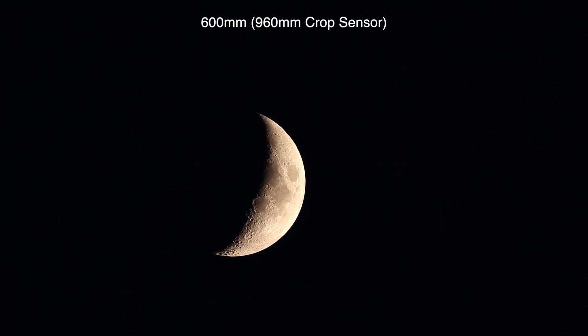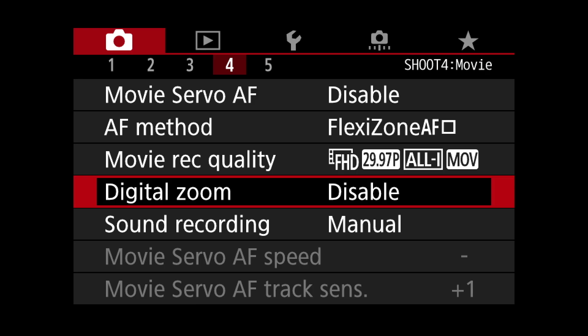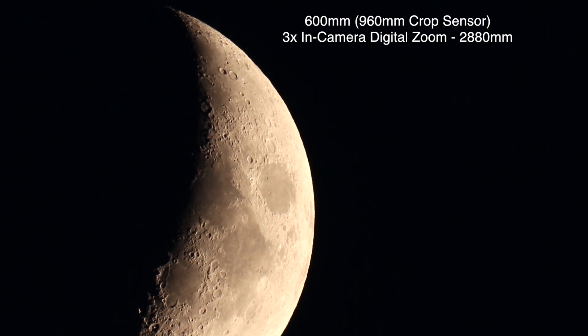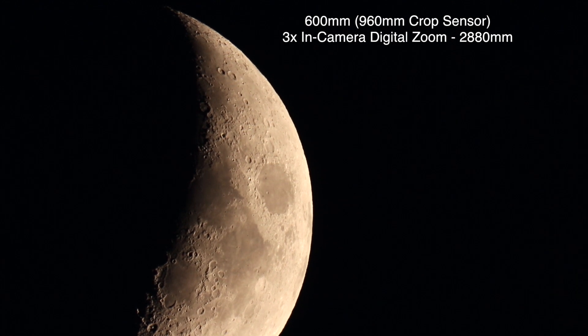This lens is for full-sensor cameras — that 60 to 600 — so it should be about 96 to 960 on a crop sensor camera, which is what I have here on the 80D. What's cool about the 80D, at least for my uses, is it has a digital zoom in-camera. Here we are at 3x, still a bit too bright.